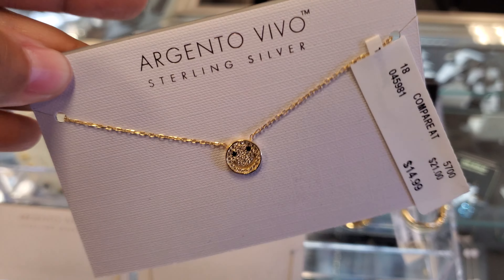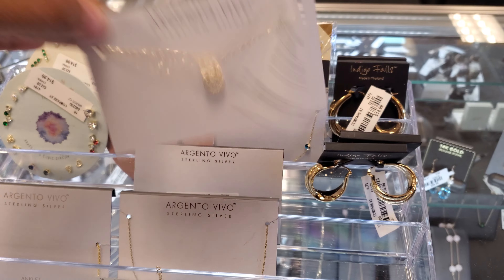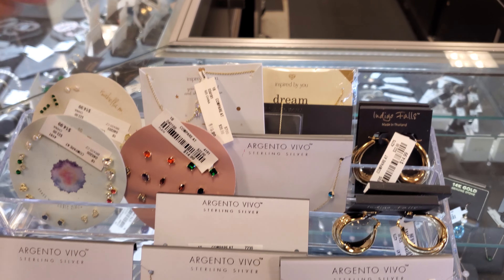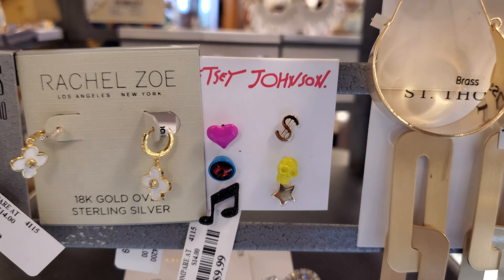Look how cute. Because she was looking at necklaces on Amazon or Etsy, and they were $35 — the happy face ones. I'm like, TJ Maxx, girlfriend. TJ Maxx. And there's a weird one by Betsy Johnson — it's like a music note. We have a little skull, like money.